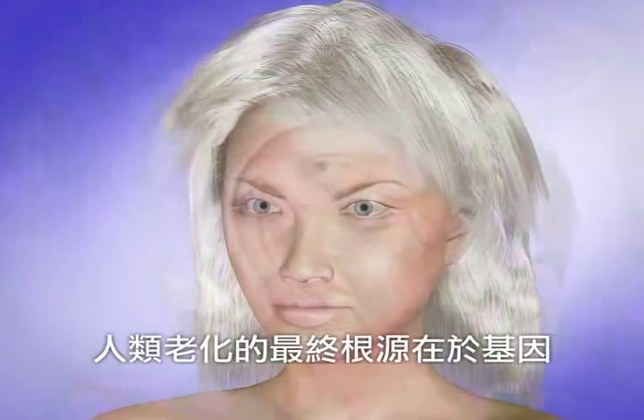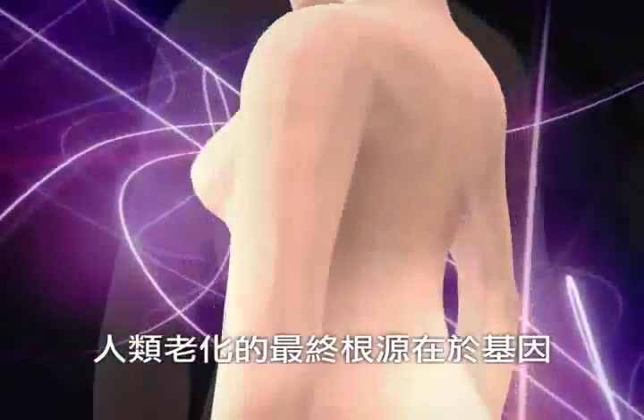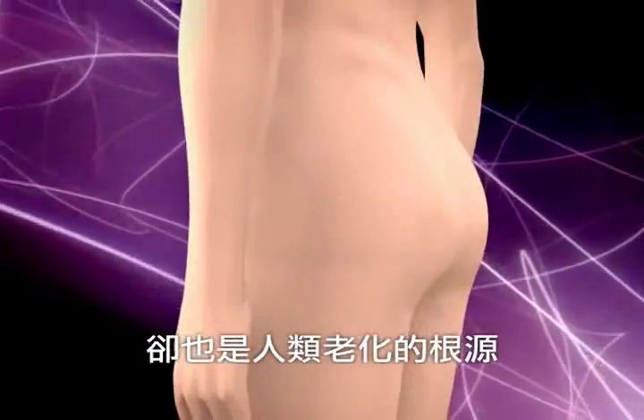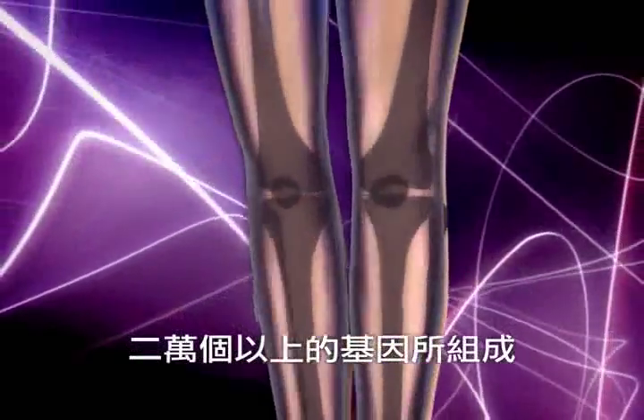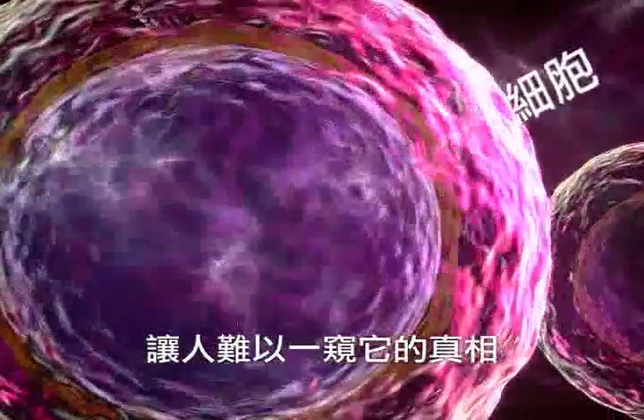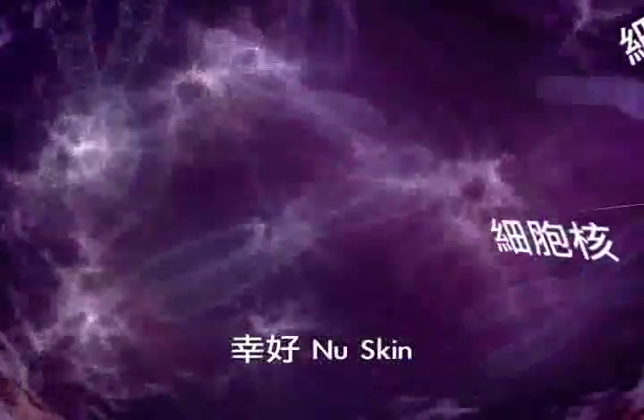Our latest scientific research shows that the ultimate source of aging comes from our genes. Genes, the origin of all life, are also the reason for aging. The intricate human body is made up of over 20,000 genes. These genes are like heavenly scriptures, hiding their truths from common sight.